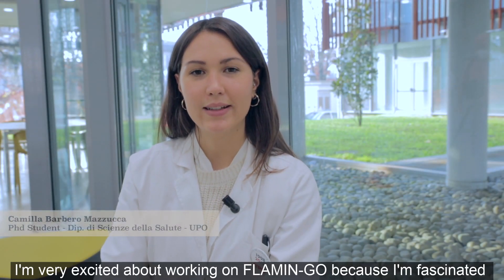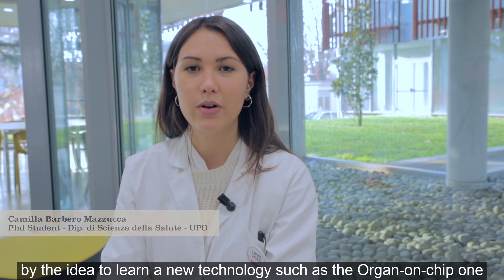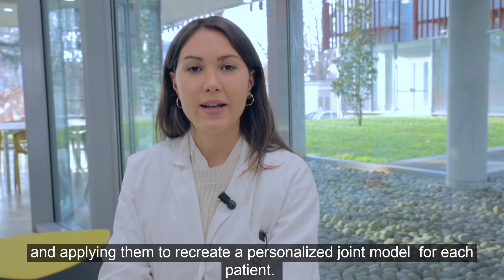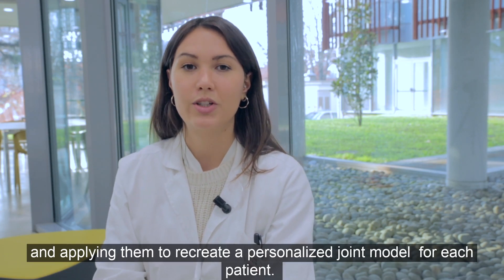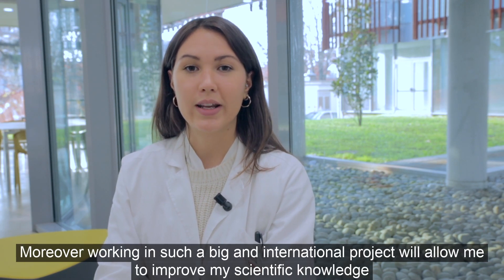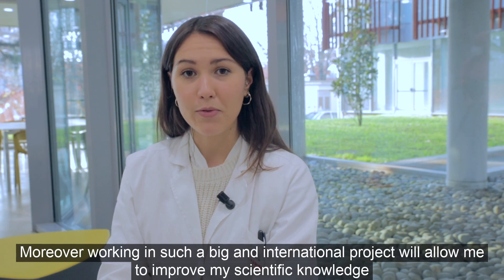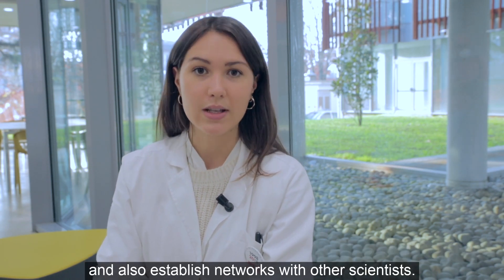I'm very excited about working on Flamingo, because I'm fascinated by the idea of learning a new technology such as the organ-on-chip, and applying it to recreate a personalized joint model for each patient. Moreover, working in such a large and international project would allow me to improve my scientific knowledge and also establish networks with other scientists.